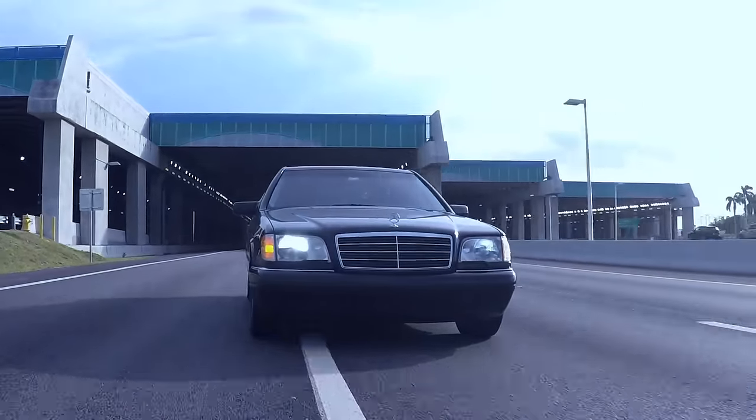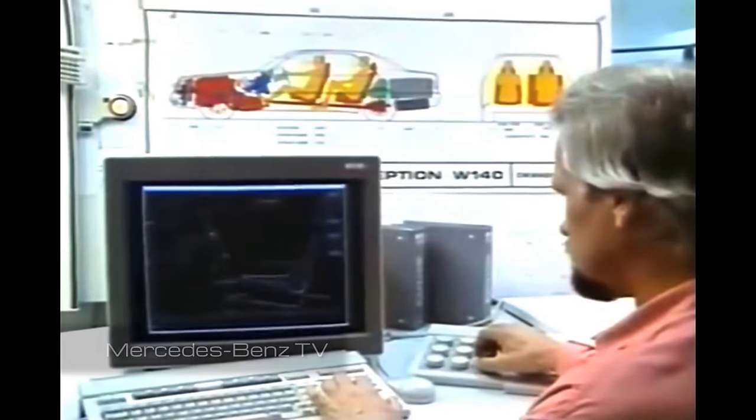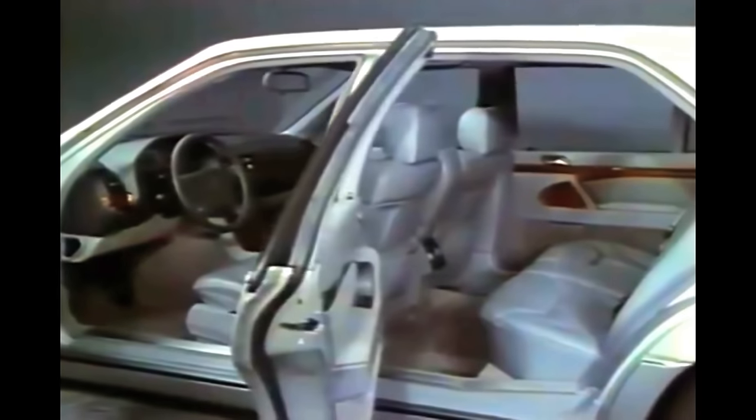The W140 made its public debut at the Geneva Motor Show in March 1991. It cost Mercedes-Benz almost a billion dollars in research and development. A large amount of innovation was built into it. The W140 was also the first production car that had double glazed glass for the windows and power assisted closing for the doors.